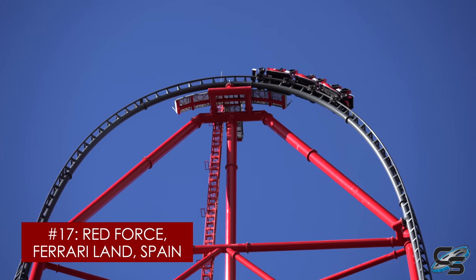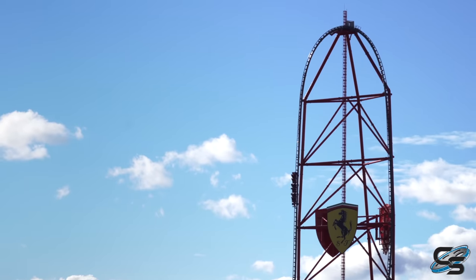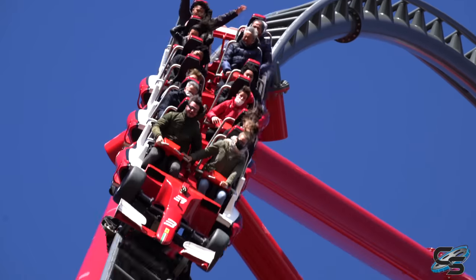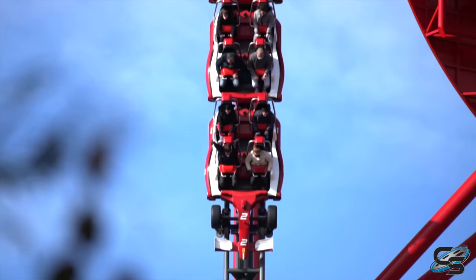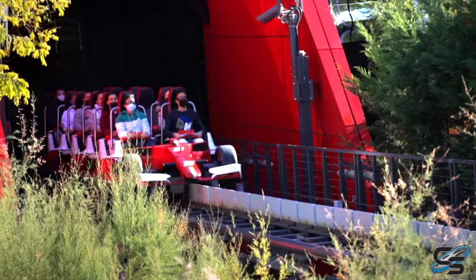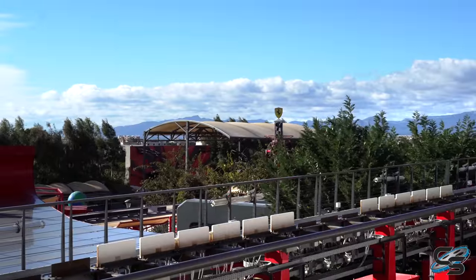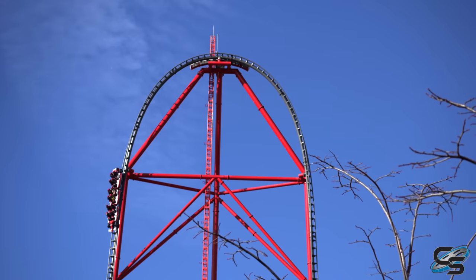Number 17, we have the tallest and fastest roller coaster in Europe: Red Force at Ferrari Land. If you're familiar with rides like Top Thrill Dragster or Kingda Ka, you pretty much know how this ride works. You take off down a really fast launch, up a huge tower, down a vertical drop, and that's it — but it's really good. Unlike those other two, this does use LSMs to build up to that speed. As of when this video is being made, it is the fastest roller coaster in the world to use LSMs — for now. And with lap bars only, you just feel so exposed. Great view at the top, huge adrenaline rush.